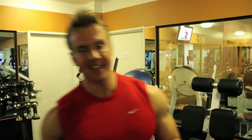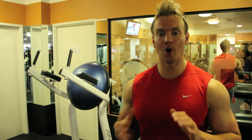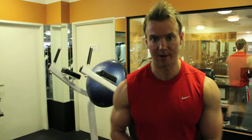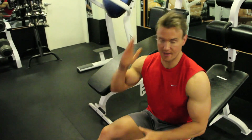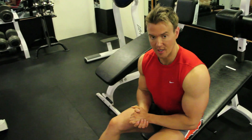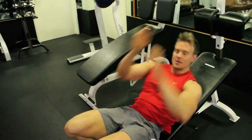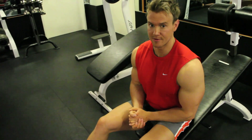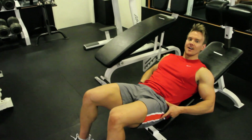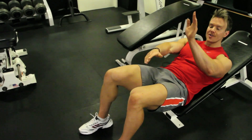Decline leg raises are a fantastic exercise to work and develop the lower abs. It's an exercise many people do, but not many do correctly. When you lay down on the bench, have your legs up straight — the legs are purely there as added resistance. A lot of people push their legs up thinking that's the movement, but that targets the hip flexors and lower back, not the abs. Instead, keep the legs fixed and focus on the hips flexing upward and tucking back in, so your knees come toward your chest in an arc.